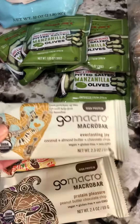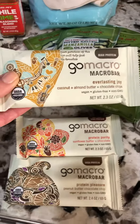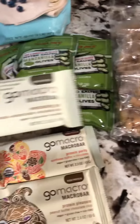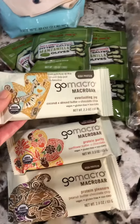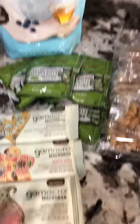I also got these GoMacro bars. I try not to depend on bars too much, but as a busy mom who spends hours in the car every afternoon, I've got to have some quick options. These are gluten-free, vegan — what I like to call clean protein bars — so they don't have as much of the junk in them.